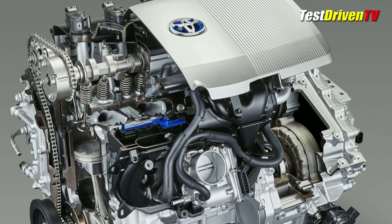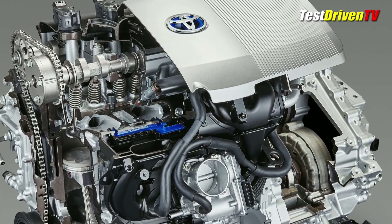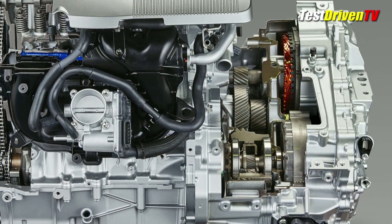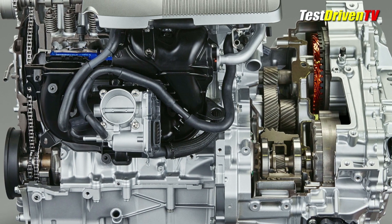Starting with the engine, it remains a 1.8-liter port fuel injected Atkinson cycle 4-cylinder with variable valve timing. New is a cooled exhaust gas recirculation system for better thermal efficiency and a revised intake track for better breathing.